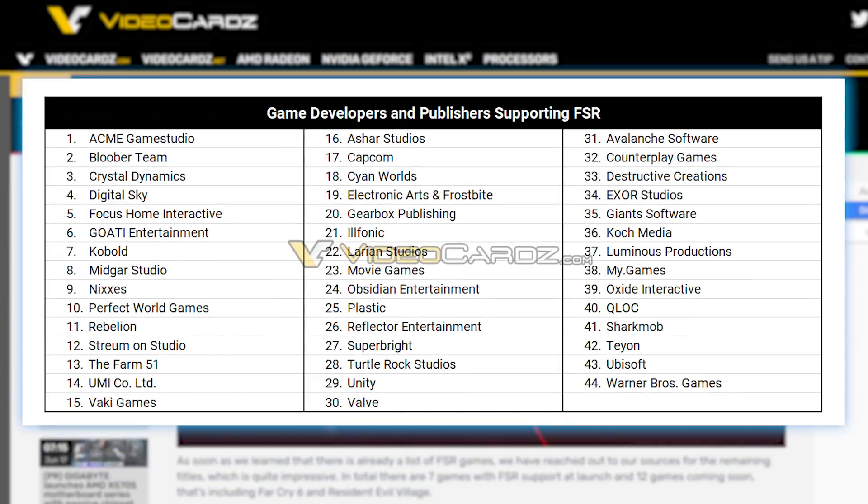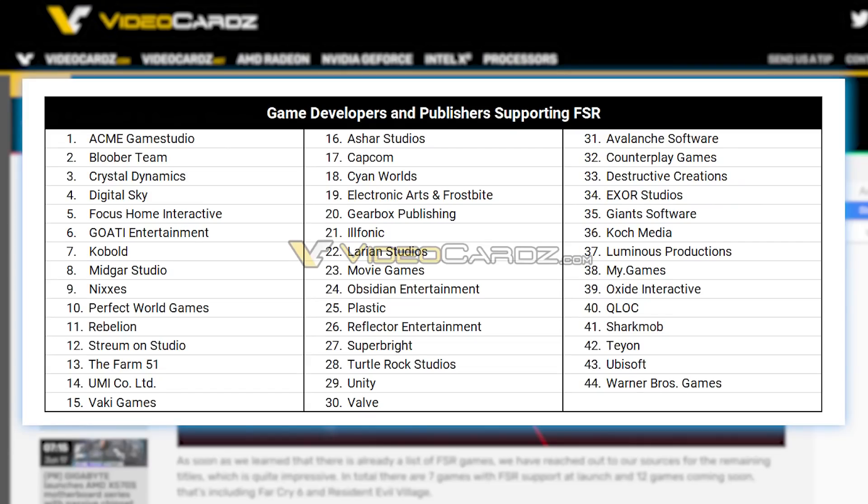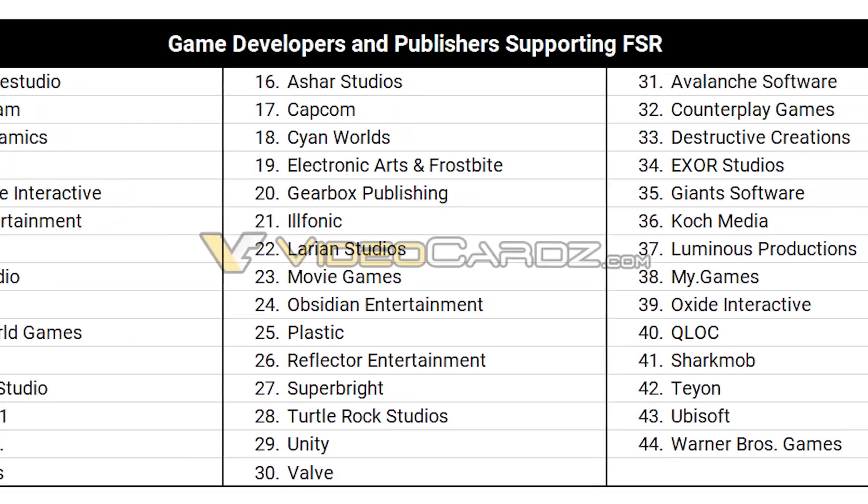We also have the game developers and publishers set to support FSR — if not now, eventually, hopefully. We know this kind of stuff can certainly change if the tech isn't received well, but if it is true, it's bad news for NVIDIA. There are 44 listed here, and that's just at launch.